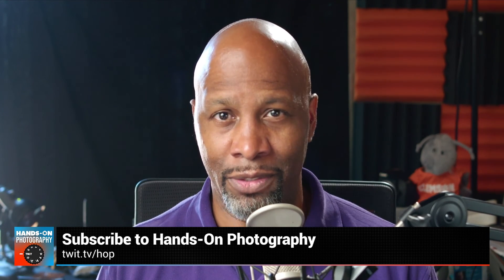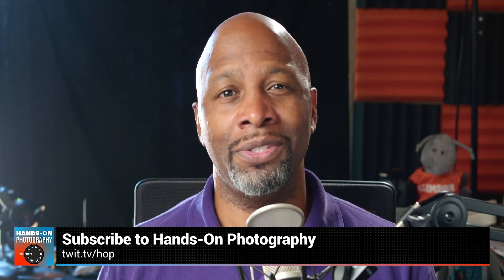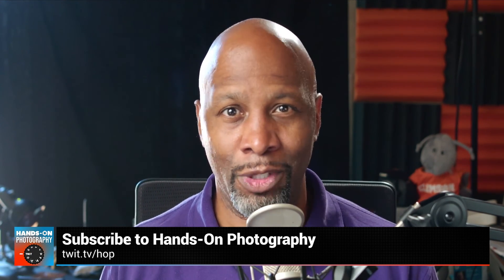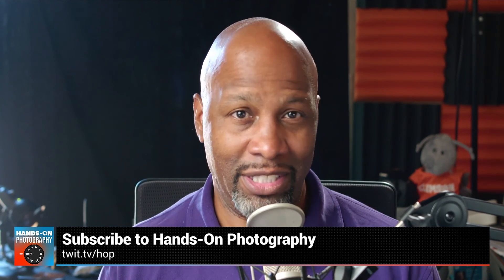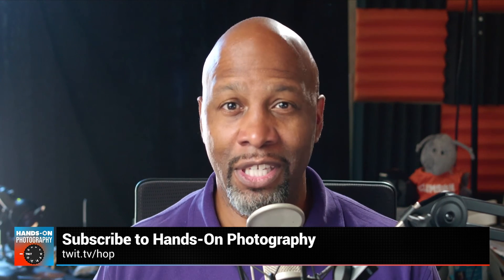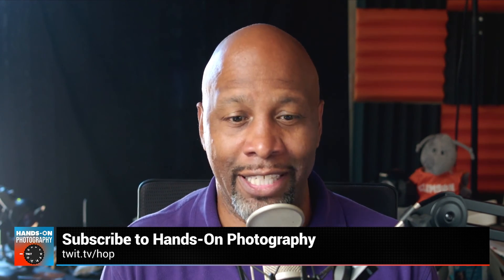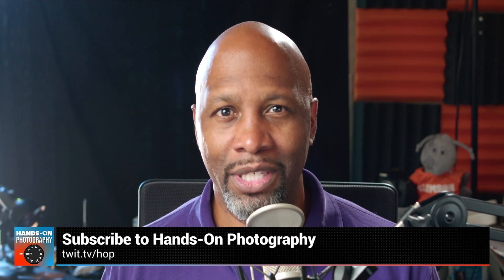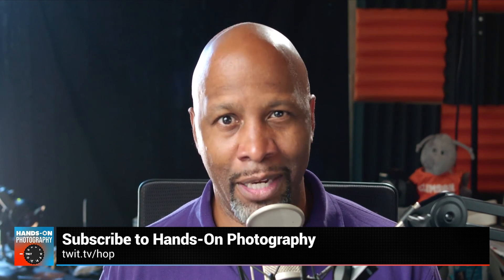I am Ant Pruitt, and I am the host of Hands-On Photography here on TWIT TV. I know you got yourself a fancy smartphone and a fancy camera, but your pictures are still lacking. Can't quite figure out what shutter speed means? Watch my show — I got you covered. Want to know more about ISO and the exposure triangle in general? I got you covered. Or if you've got all of that down and want to get into lighting and making things look better, I got you covered on that too. Check us out each and every Thursday here on the network — go to twit.tv/HOT and subscribe today.